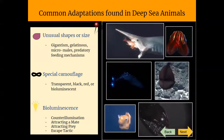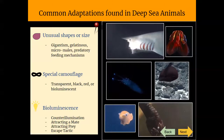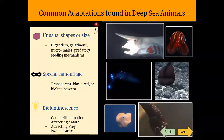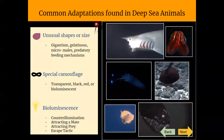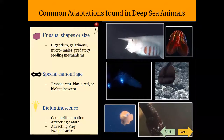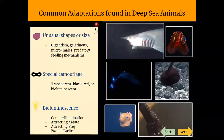Some species, such as the deep sea anglerfish — which most of you are familiar with from the movie Finding Nemo — and the viperfish, have long thin modified dorsal fins on their head that are bioluminescent, and they can be used as a lure to ambush their prey.